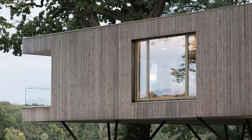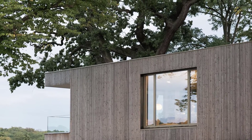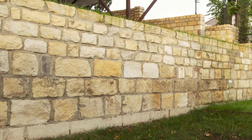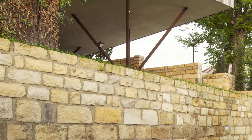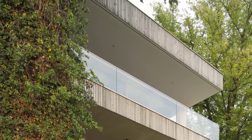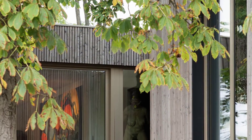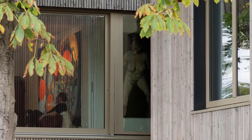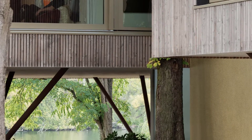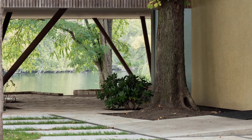The exterior of the home is clad in vertical narrow large slats, which complements the surrounding natural landscape. The raised design of the home also allows for cars and bikes to be parked underneath.